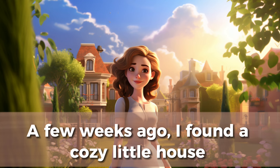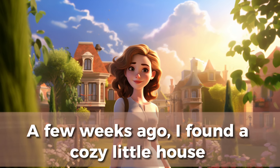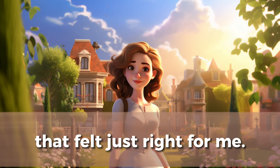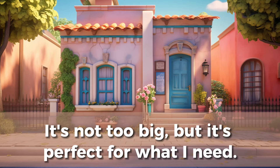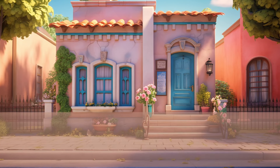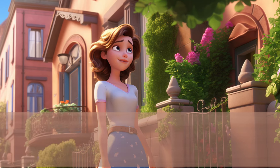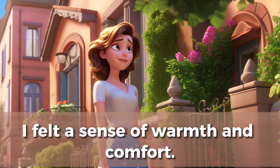A few weeks ago, I found a cozy little house. That felt just right for me. It's not too big, but it's perfect for what I need. The first time I walked in, I felt a sense of warmth and comfort.